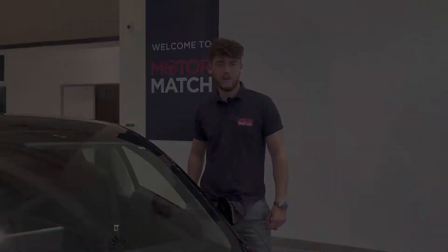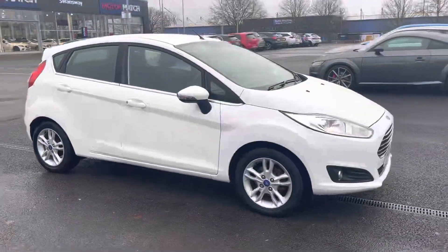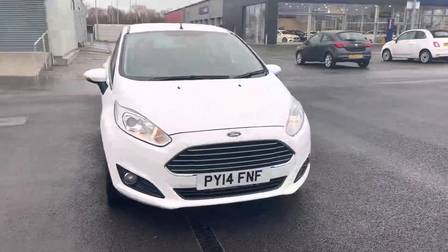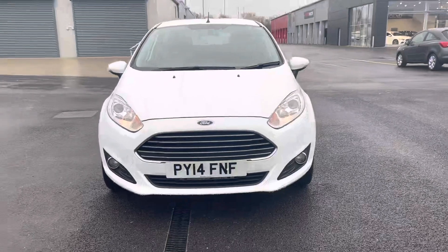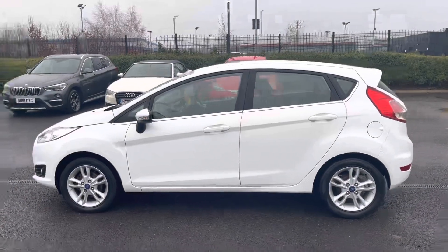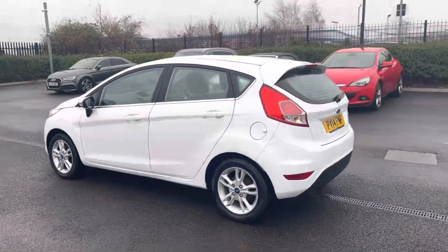Hi, my name is Billy from Motormatch Chester and today I'm going to be taking you around this approved used vehicle. This is the 2014 Ford Fiesta ZTEC 1.25 litre petrol manual with four previous owners and just over 62,000 miles on the clock. It is a Motormatch approved used vehicle, so it does come with a 30-day or 1,000-mile warranty. If you would like to put yourself in for a test drive, please give us a call.